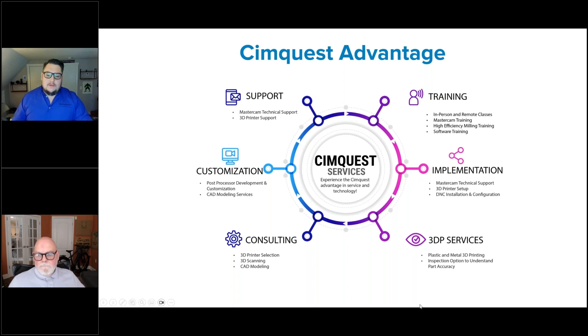Here's a quick overview of all the different arms of where SimQuest brings value. We provide this for all of the solutions that we represent when it comes to support — phone support, email support, on-site support, customization, specifically Mastercam post-processor development, as well as engineering and CAD modeling services. We are a consultancy for 3D printer selection, 3D scanning, and engineering and CAD modeling.